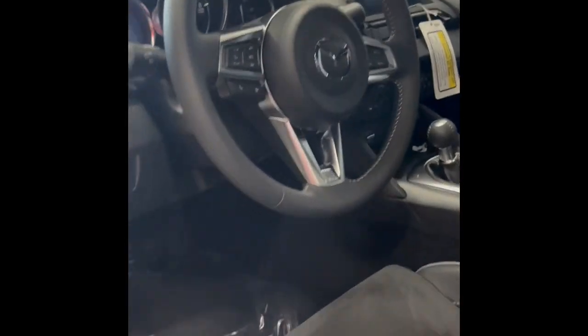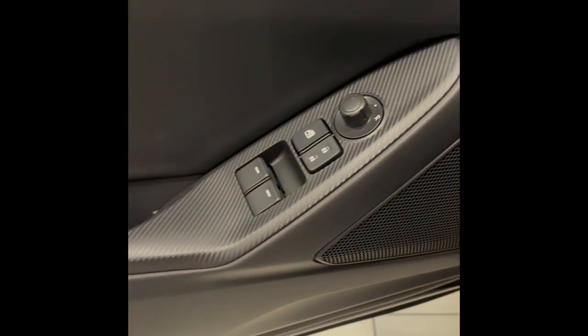Recaro seats. Look at this thing, it's beautiful. Carbon fiber — that's not sweet, is it? No, that's not sweet. I love the paint in there.